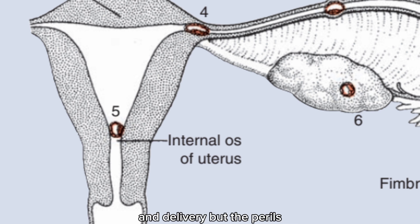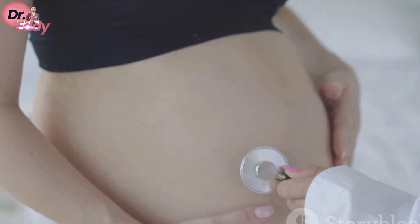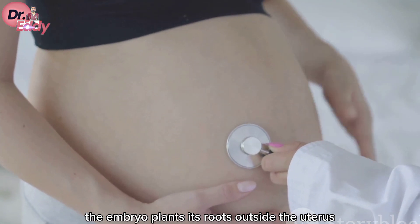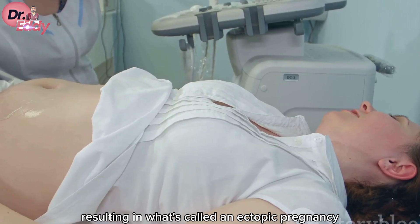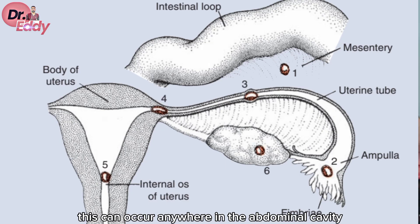But the perils of abnormal implantation don't end there. Occasionally, the embryo plants its roots outside the uterus altogether, resulting in what's called an ectopic pregnancy. This can occur anywhere in the abdominal cavity, ovary, or uterine tube.